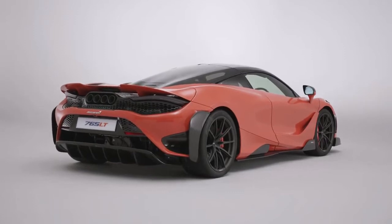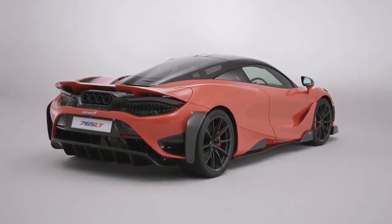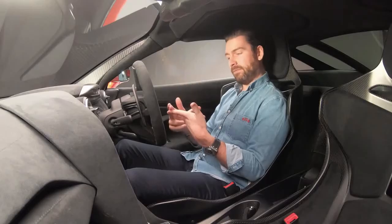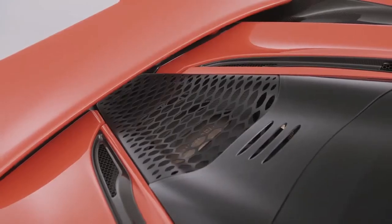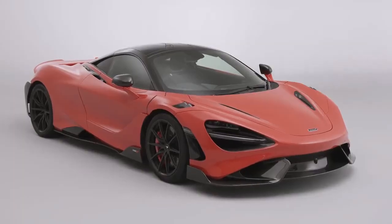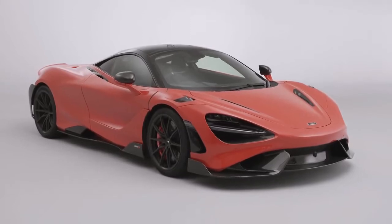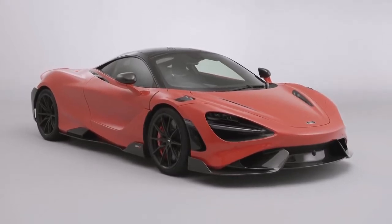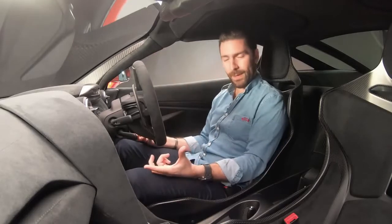Still maintaining that incredible turbocharged flat-plane crank V8. As the LT brand would suggest, we've had 675LT, then the 600LT, and now the next addition in the Super Series of cars is this — the 765LT. LT basically means that McLaren have sprinkled the magic dust on the car, making for less weight and more power. That simple formula is music to any petrol head's ears.